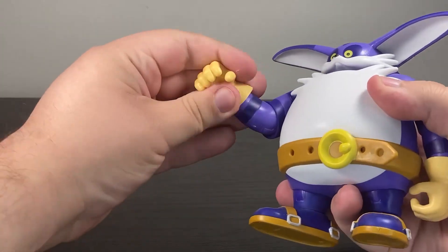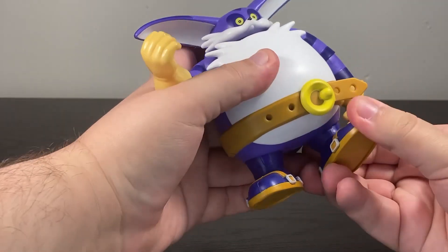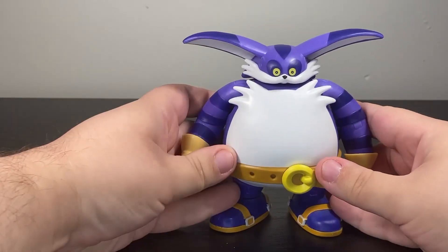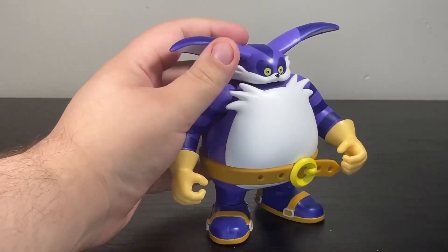That one's very tight. A swivel at the wrist, a swivel at the tail, a universal at the hip, and then an ankle rotation. It all works pretty well to give you an articulated figure that unfortunately just can't get into many poses.